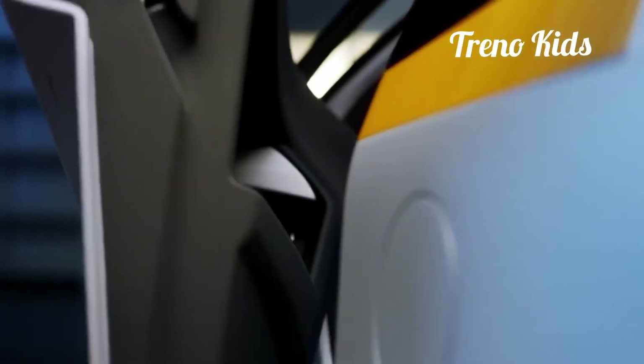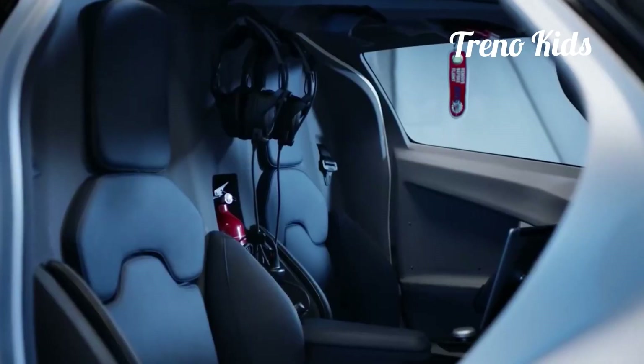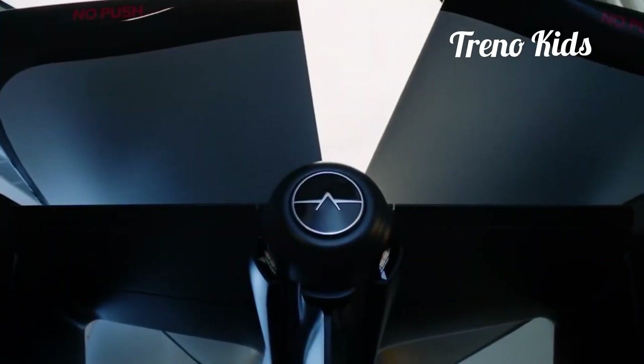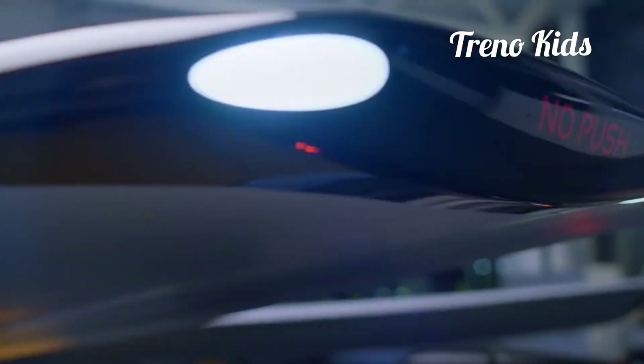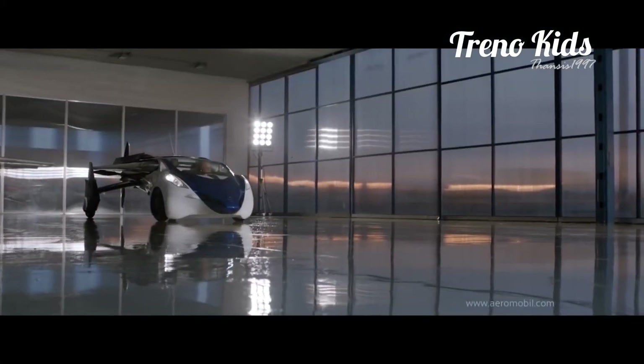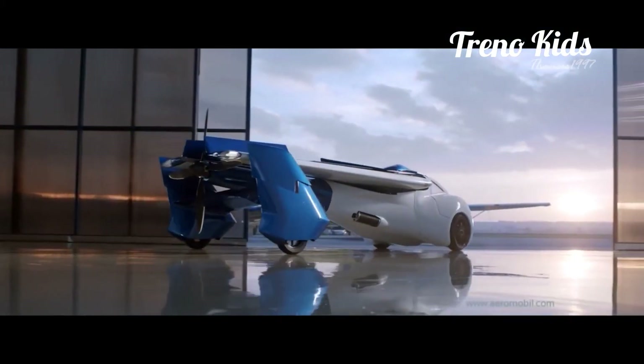In an amazing feat of engineering, the designers of the AeroMobile have managed to combine this functionality with a sleek and eerie beauty that makes this vehicle a true work of art. You can make use of the AeroMobile for its aerial capabilities or its more mundane road-traveling capabilities, and whatever mode you pick, it'll take you to your destination with the style, elegance, and efficiency you've always dreamed of.